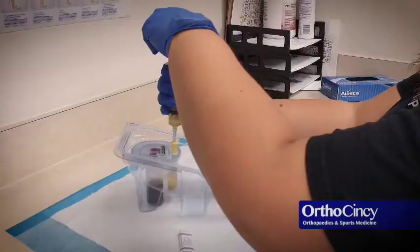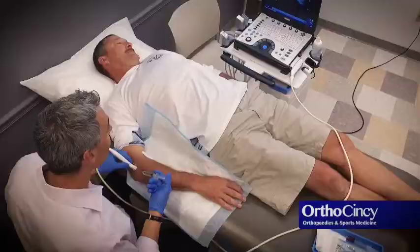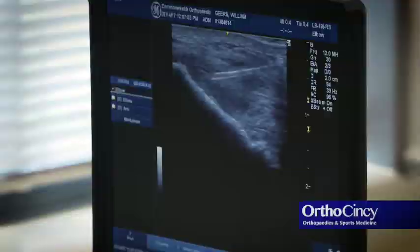The idea is we take a blood sample out and take out the cells that are involved in tissue healing, concentrate them down into a smaller volume, and then inject them back into the tissue that we want to heal or work on.